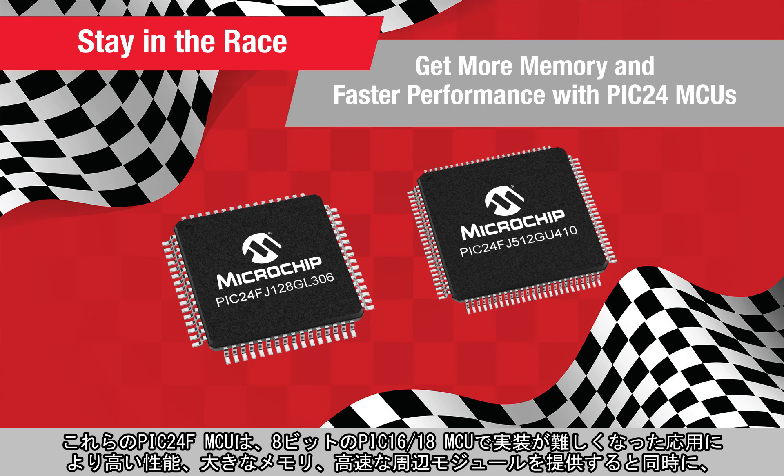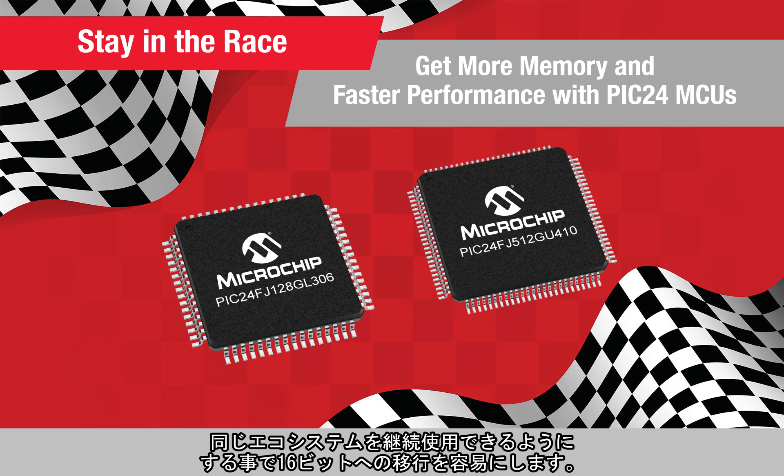These PIC24F MCUs provide an easy migration path for applications that are pushing the boundaries of the 8-bit PIC16 and PIC18 MCUs, by offering more performance, memory, and faster peripherals, while allowing you to stay in the same ecosystem.